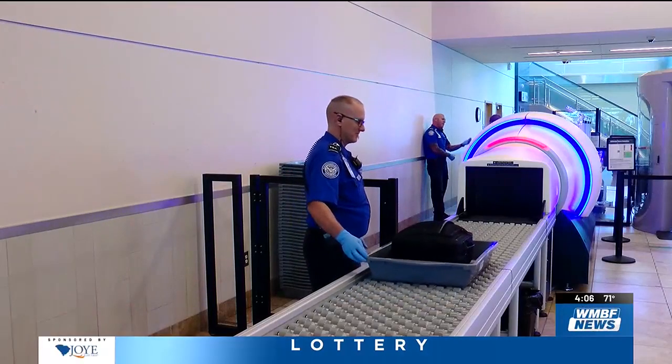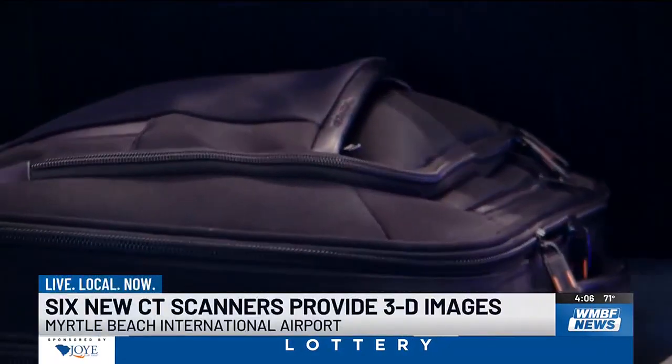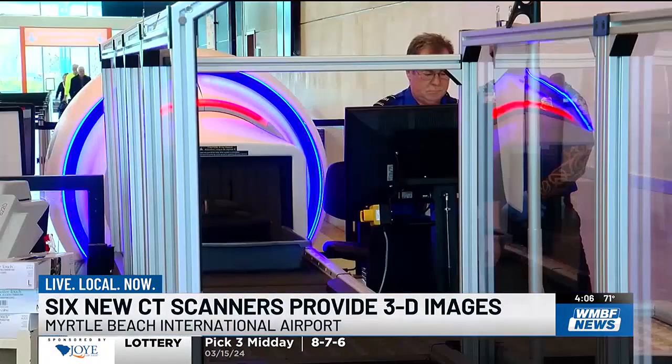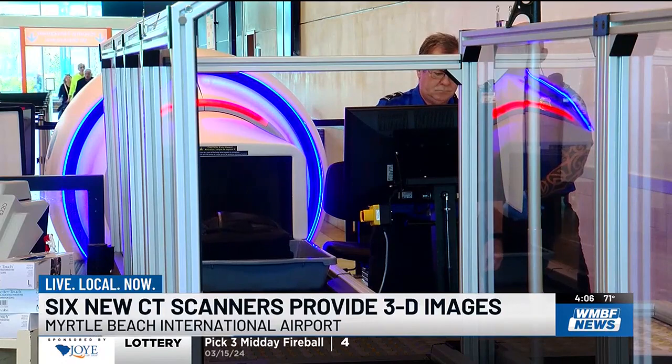Technology at Myrtle Beach International Airport aims to make the security checkpoint safer and more convenient for passengers. WMF News got an up close look today at these new CT scanners. They provide a 3D image of your baggage that lets TSA get a better look at luggage without having to open and empty the bags.